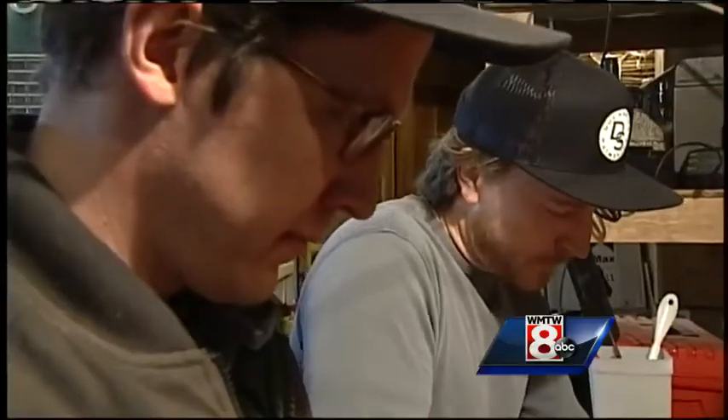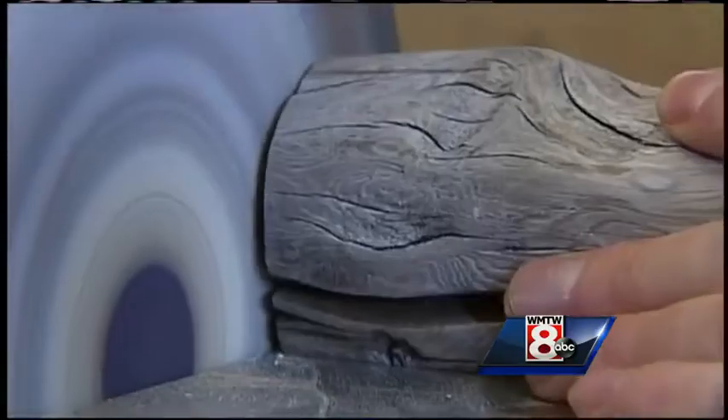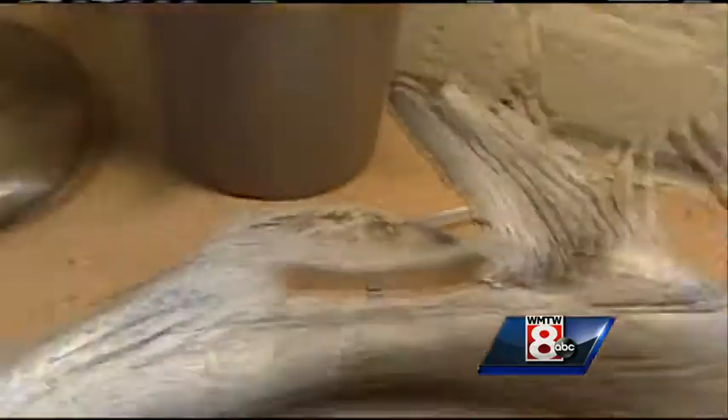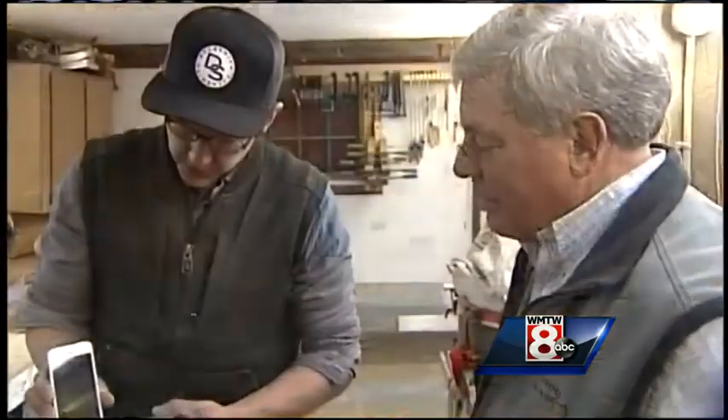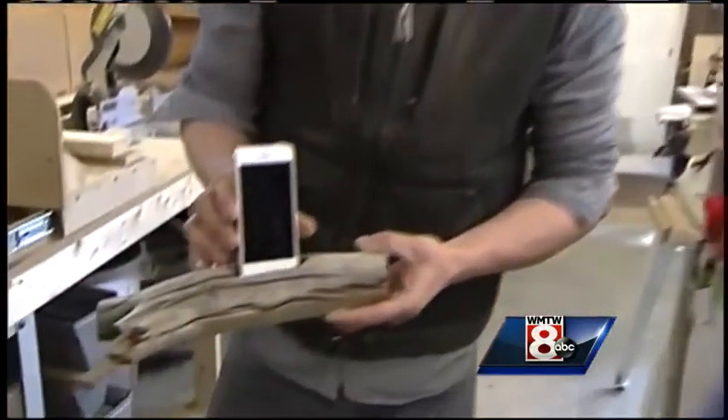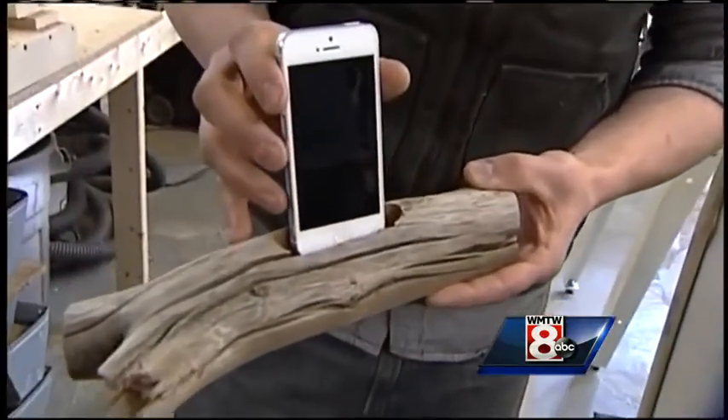Accomplished woodworkers Chris and Lee cut, carve, sand, and shape the wood into individual works of functioning art — every bit as practical as ornamental. It's just an easy way to charge your phone. You're not picking up the cable, and you're also not dealing with a rat's nest of cables that are always falling off your desk.